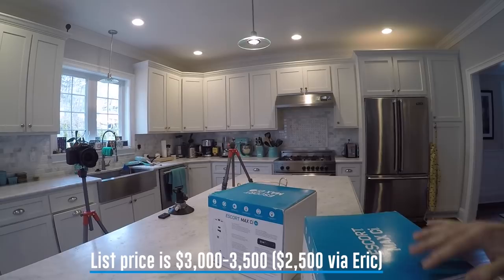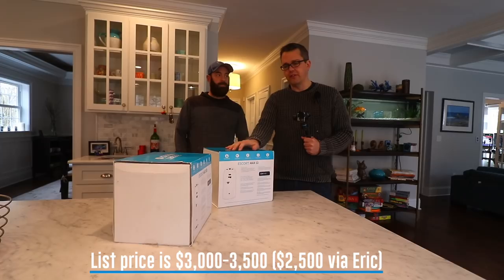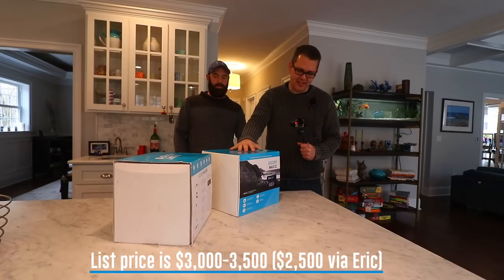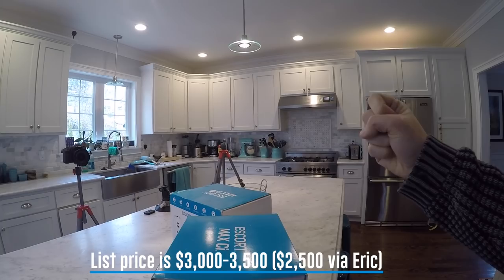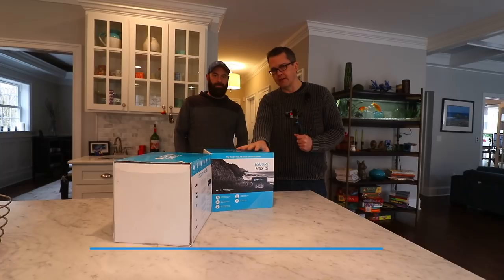The unit itself costs about $2,500, and then there's installation on top of that — the install cost depends on the car and complexity. These are expensive units, so you really need to be getting a lot of speeding tickets to make this worthwhile. I already got my first speeding ticket for the year at 10 minutes past midnight on New Year's, so I want to try and avoid that with this system. Eric's going to do the install and we'll take some video showing how it fits into my 911.